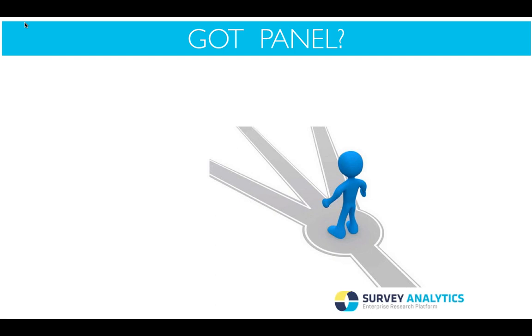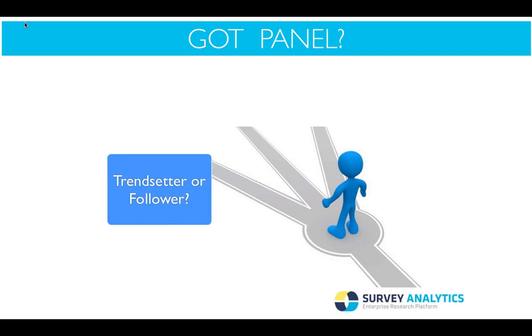The next slide is about building your roadmap. Do you have your own panel yet? If you're considering it, there are many things you should ask yourself before making the investment. The first question is: are you a trendsetter or a follower? Are you like Apple, setting the bar for the majority of people in your industry? Or are you like JCPenney, playing catch-up? Or are you a mix of both? Where do you stand as a company and in your industry?